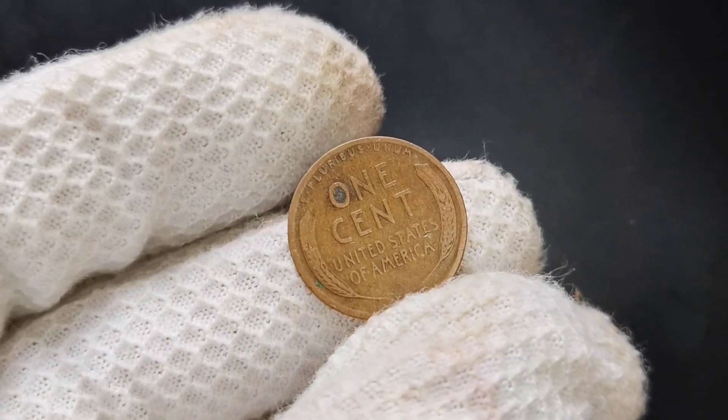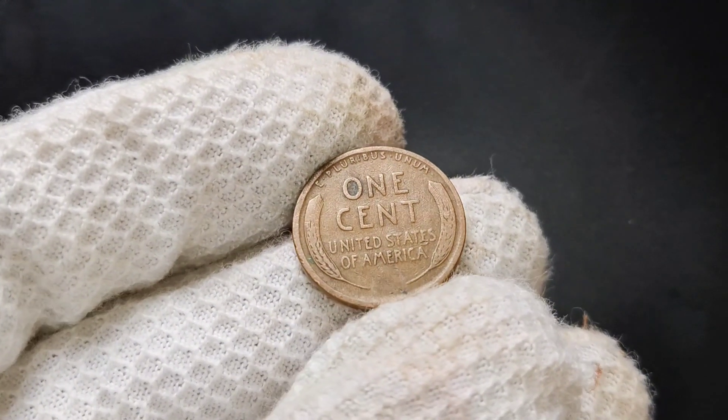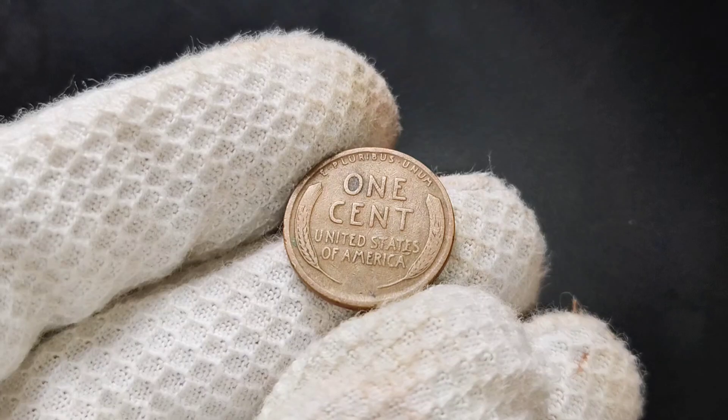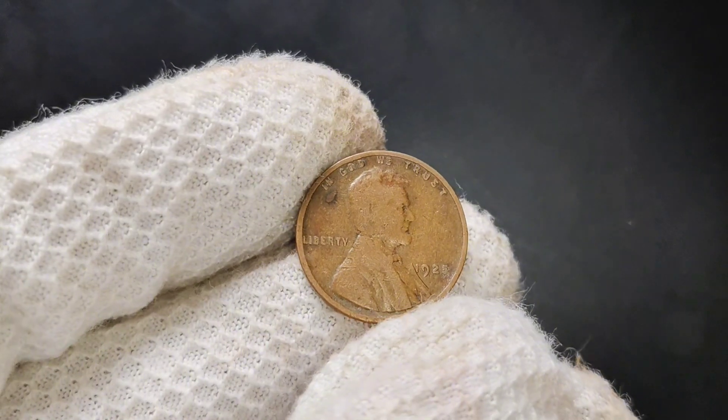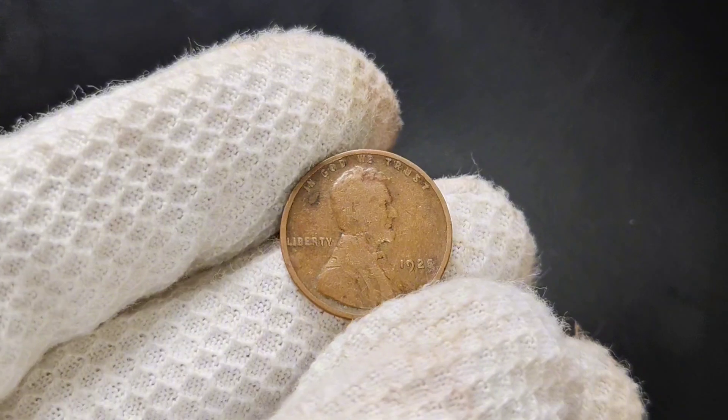Who knows — you might just have a coin worth more than you ever expected. Thanks for watching. Be sure to like and subscribe for more insights into rare and valuable coins. And as always, keep searching, because you never know what treasures you might find in your pocket change.